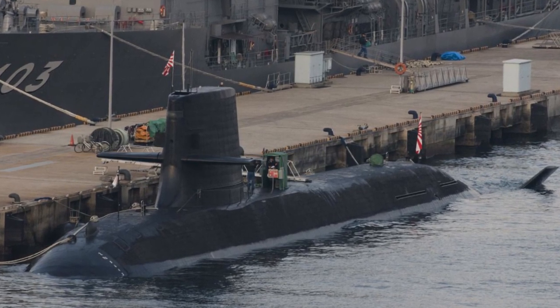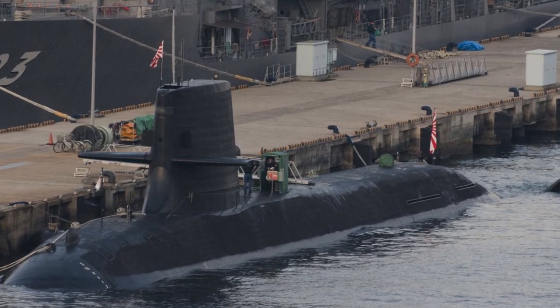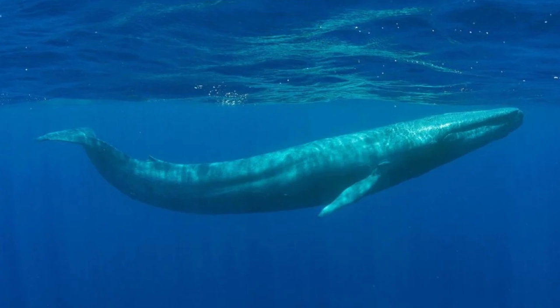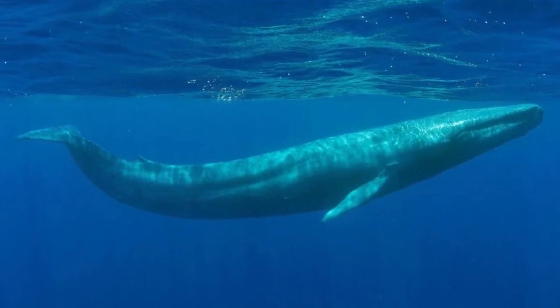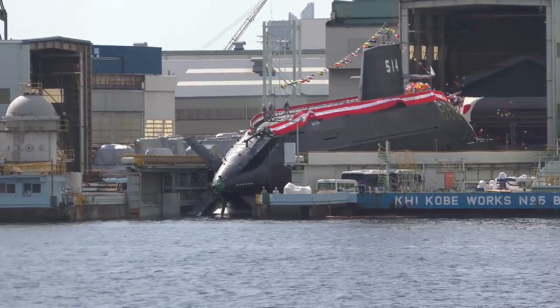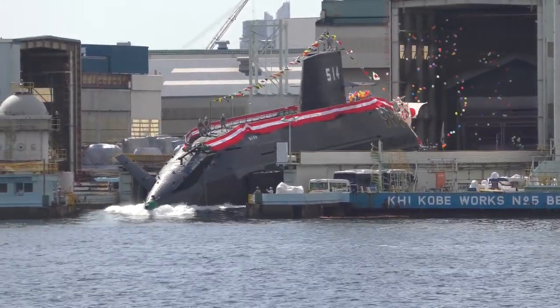The word Taige means big whale, while the second boat in the class, the Hakuge, means white whale, so it is likely that the remainder of the class will also be named after whales.